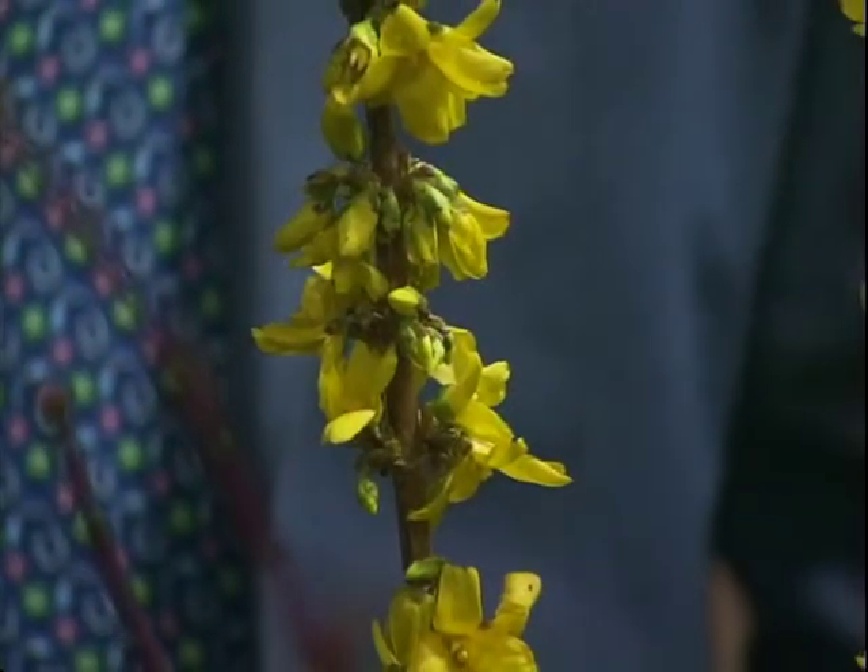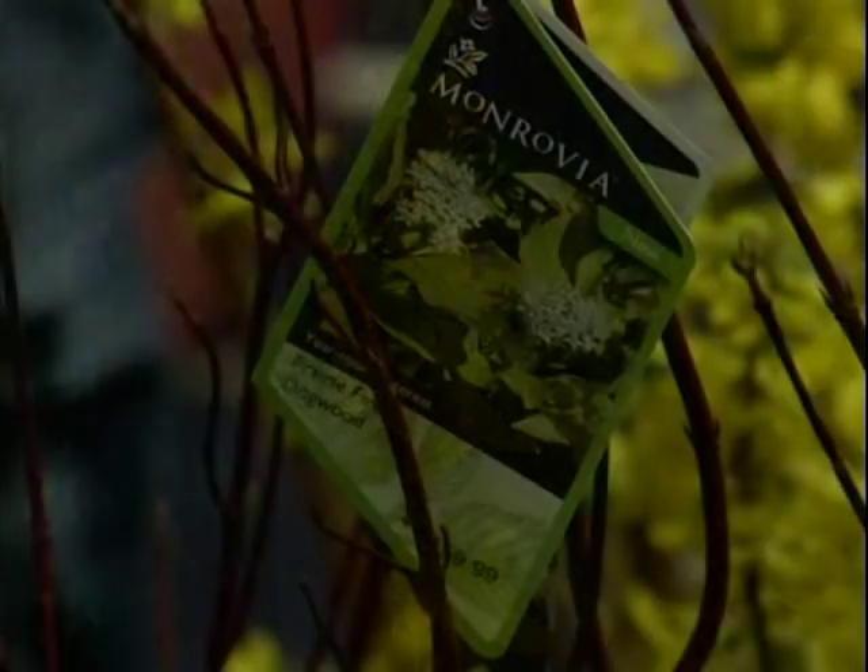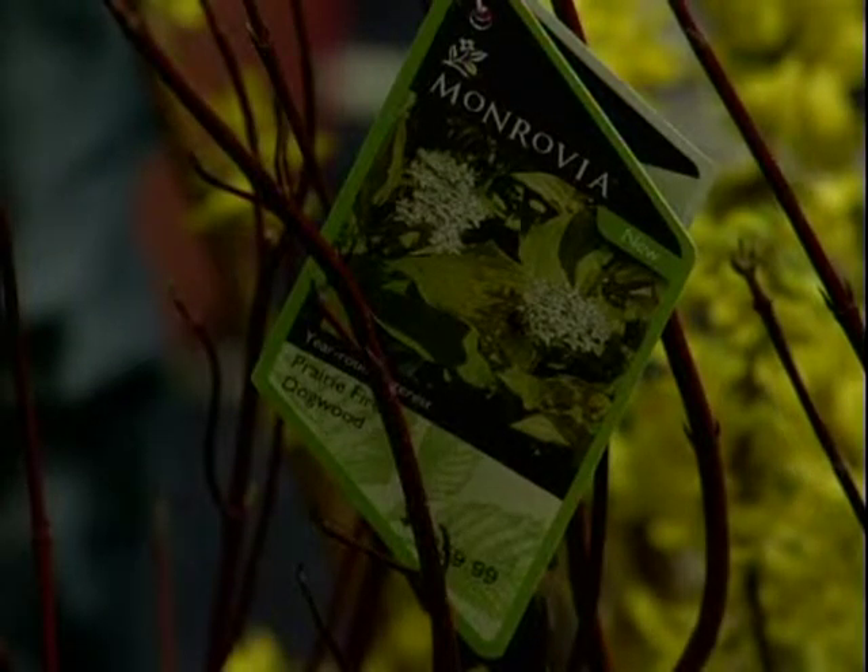This is a really cool dwarf one that fits in today's smaller yards. This one is called Show Off — really like the clean flowers on this. It's going to stay probably about three to five feet tall, whereas the one over there called Magical Gold is the full-size forsythia that's going to get six, eight, maybe even ten feet tall.